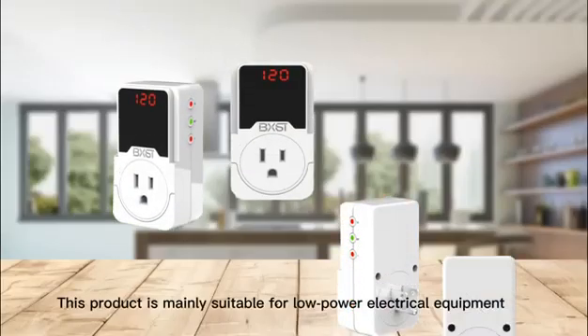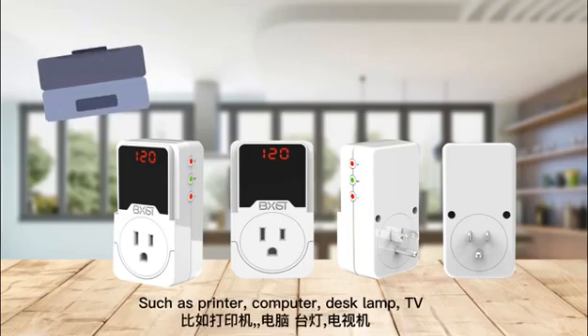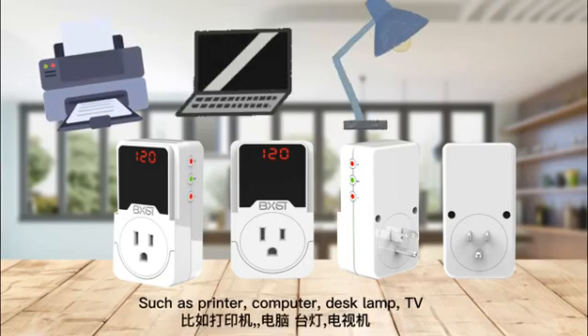This product is mainly suitable for low power electrical equipment, such as printers, computers, desk lamps, and TVs.